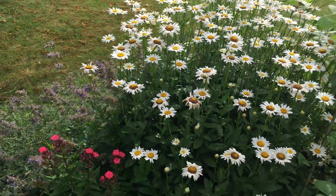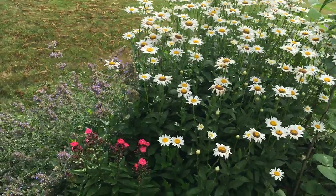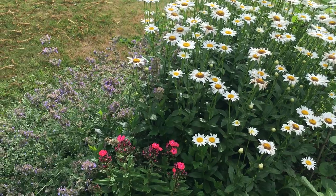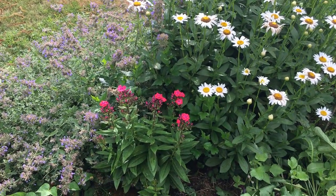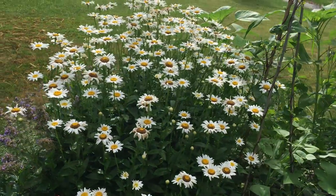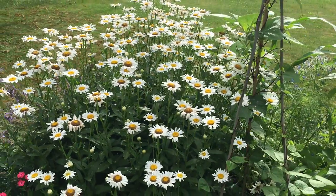Over here is one of the pollinator gardens that I started with. On the left, the blue flowers are catmint, which really attract bees, butterflies, and cats. There's some phlox right there — the pink flower — and some oxeye daisy. This has really expanded in just the second year.